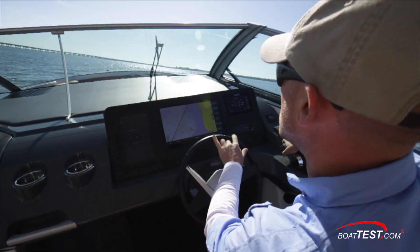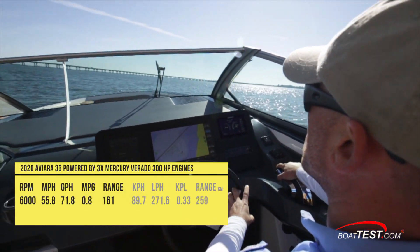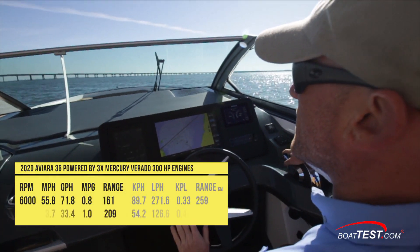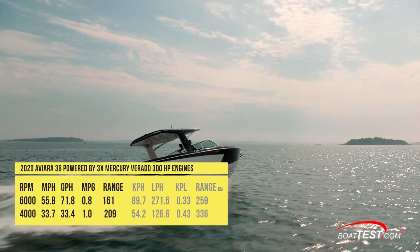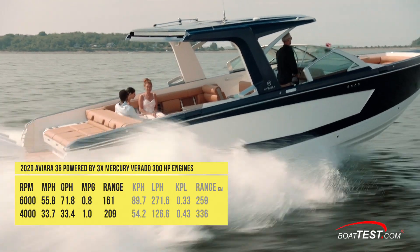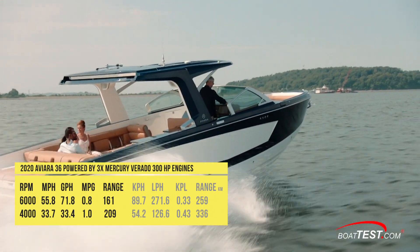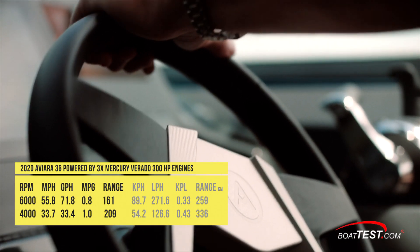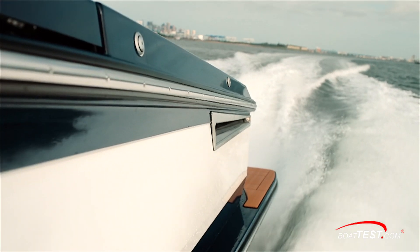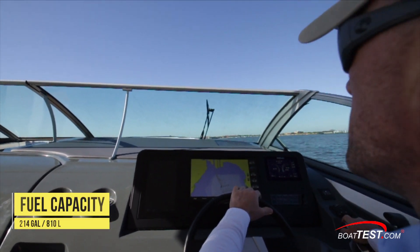With the throttles down, we had a solid top speed of 55.8 miles per hour at an even 6,000 RPM. Best economical cruise came at 4,000 RPM, running at 33.7 miles per hour. At that speed, the 33.4-gallon-per-hour fuel burn translated into an even 1 mile per gallon and gave us a range of 209 statute miles, all while still holding back a 10% reserve of the boat's 214-gallon total fuel capacity.